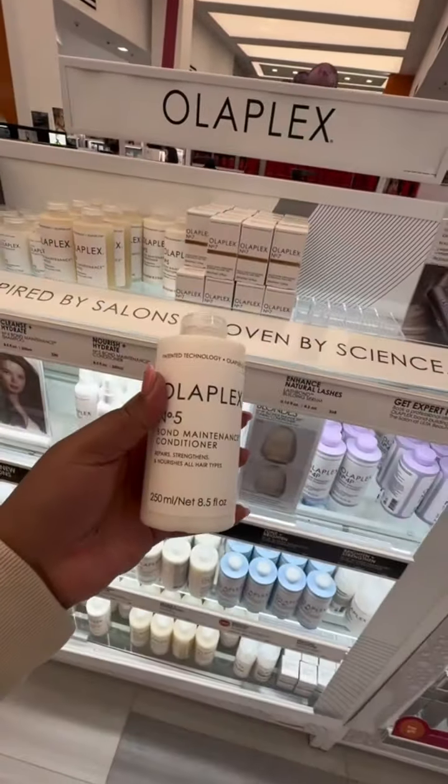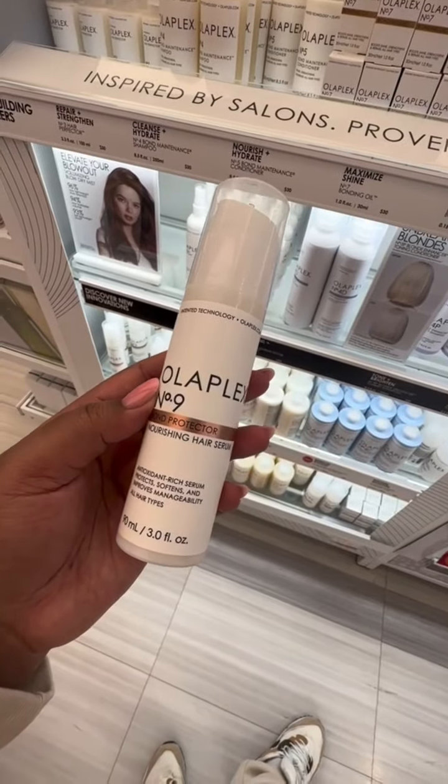Let's check out all the curly hair products at Ulta Beauty. Your girl was not playing games and went straight to that Olaplex section. I had to re-up on my conditioner, and I definitely want to pick up the number nine serum and the blowout spray, because we need that curly hair on fleek.